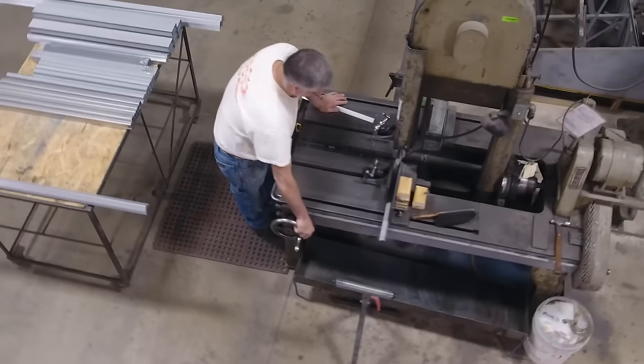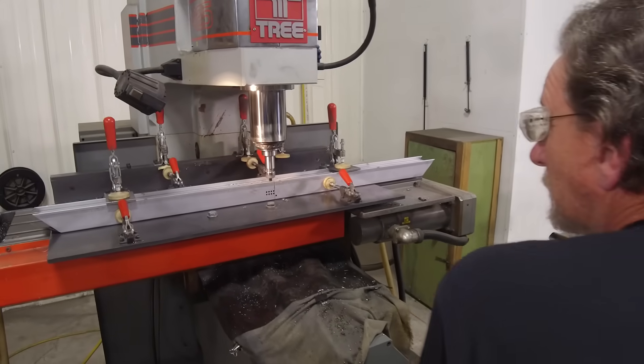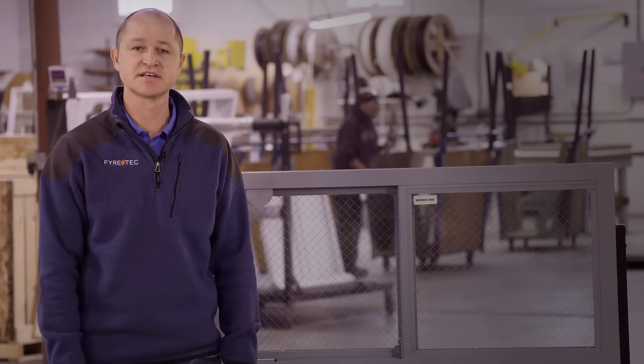FireTech windows are deemed a superior product based on our ability to offer a slim frame design while still imparting strength and durability. We offer a full range of operable windows that allow full functionality of each of your window openings while not sacrificing safety. Customers come back to us time and time again because of our competitive lead times and our ability to keep your project on or ahead of schedule.